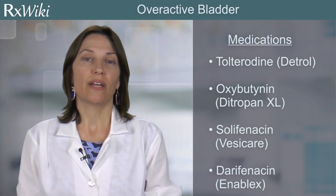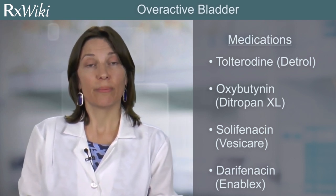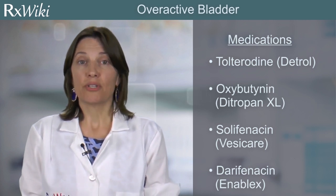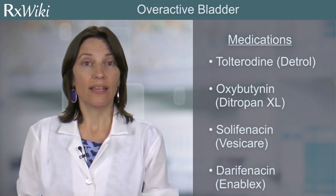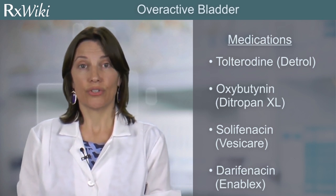Since the cause of overactive bladder varies greatly from person to person, treatment can be different for different patients. Treatment options may include bladder training, Kegel exercises, diet changes, weight loss, and/or surgery.